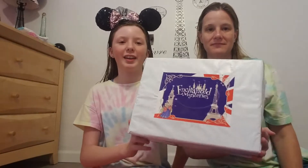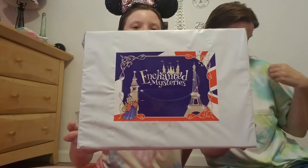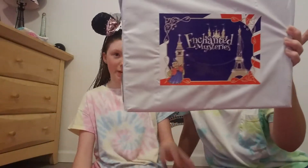Hello, welcome back to the channel. I'm Kylie, and I'm Mom. Today we have got an enchanted mystery box from Karen over at Karen's USA Adventures. This is the Bacineland Paris. If you don't know, my room is Paris themed.